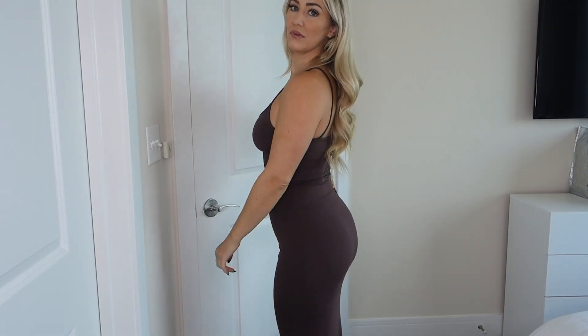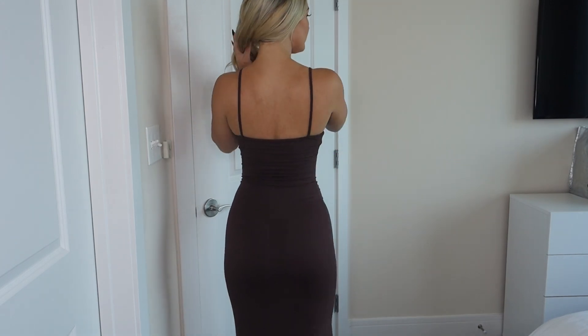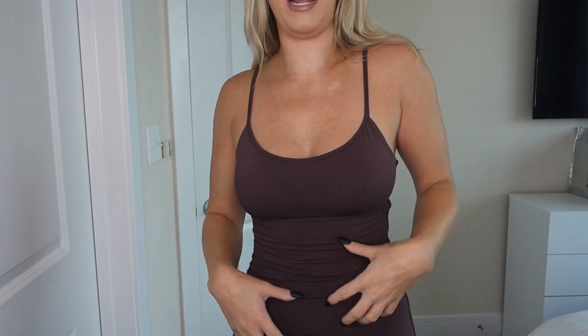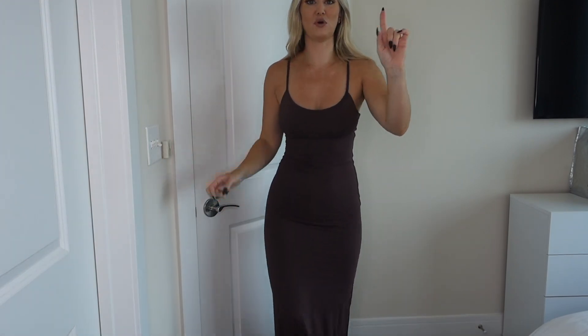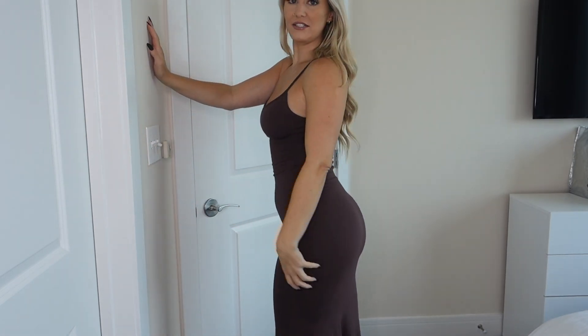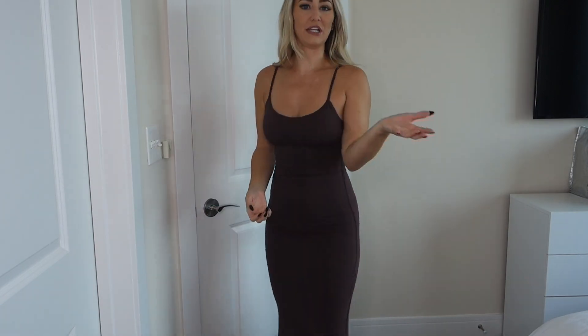Up next I got another maxi dress from Naked Wardrobe and I got this one in a size small. This one is the same double lined material as the last dress, so again you don't need to wear a bra. This one is a little more summery, but you could still wear a jacket over it. I love this color — it's kind of a purpley-brown. No issues walking in this one because the bottom kind of flares out a little bit, so you can get a full stride. It still makes your booty look good but you can walk absolutely fine.